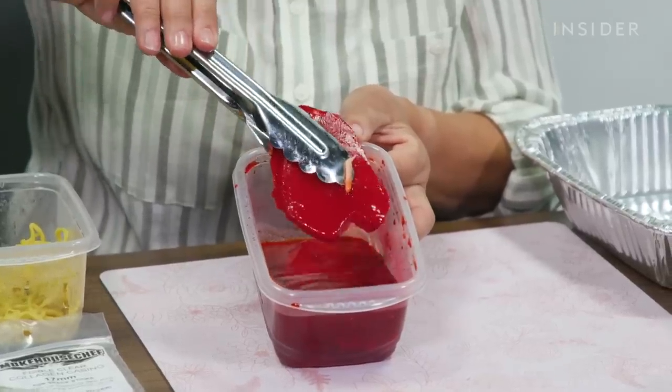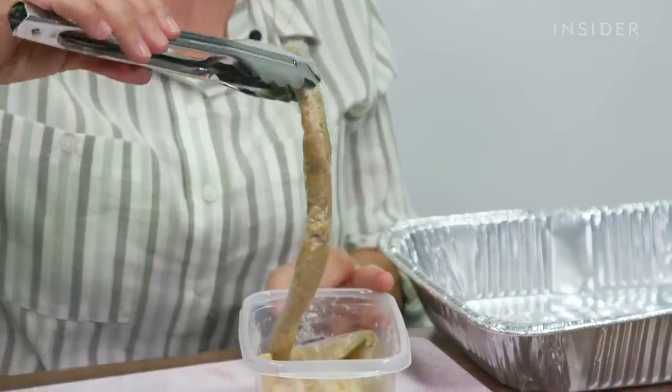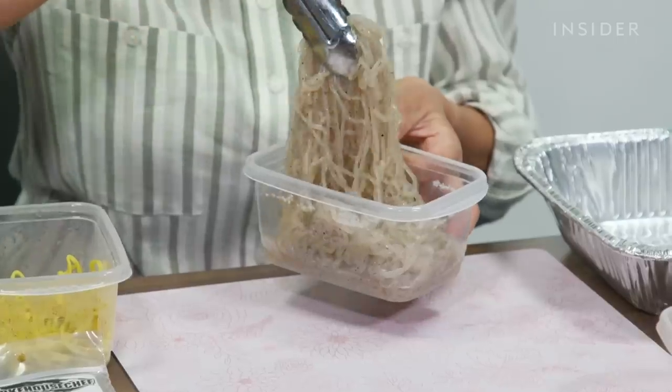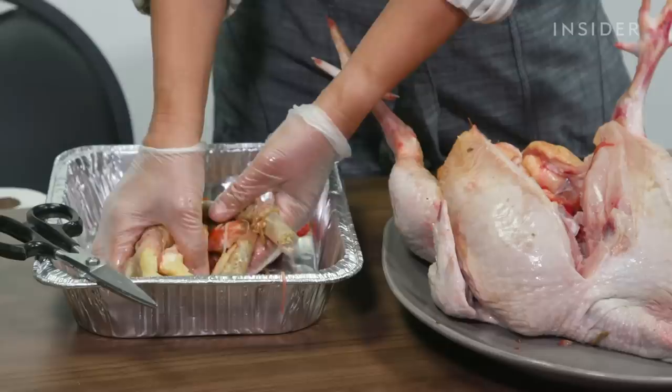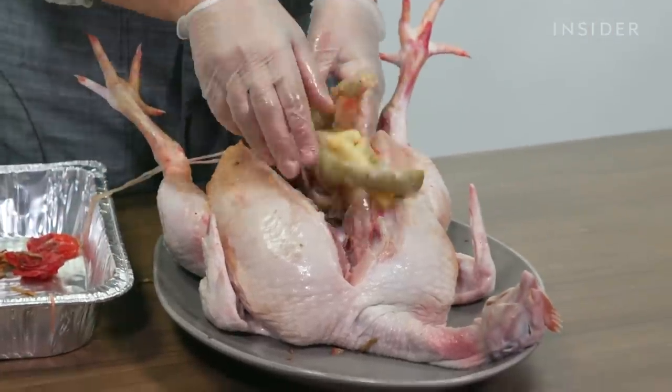Sometimes, even if a food prop won't be eaten on camera, Melissa still needs to make a replica. To make sure the kitchen environment stayed sanitary in this scene from Homecoming, Melissa made fake raw chicken guts out of noodles and kumquats.